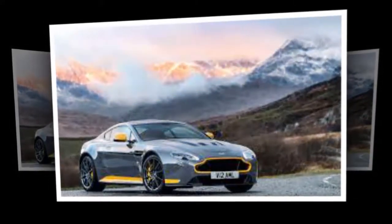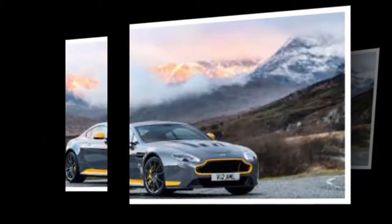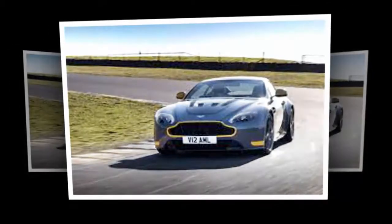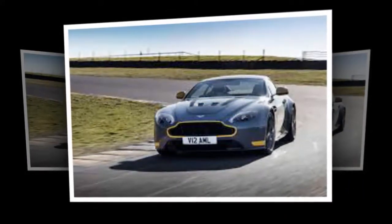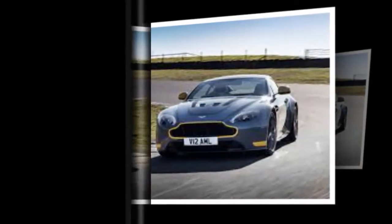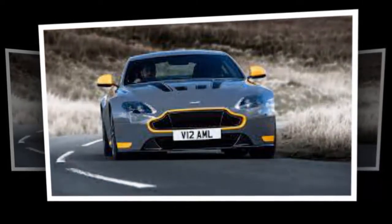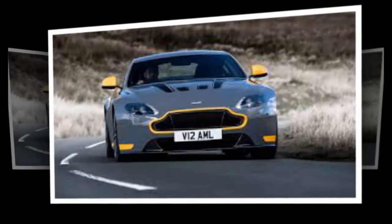It is available with the existing 430bhp V8 or 595bhp V12 engines with either automatic or manual gearboxes. The special edition cars get a special paint scheme, and buyers can choose from white and orange, black and blue, blue and red, or silver and grey.